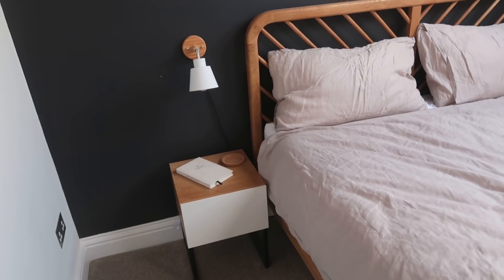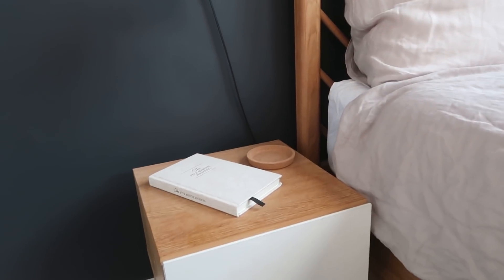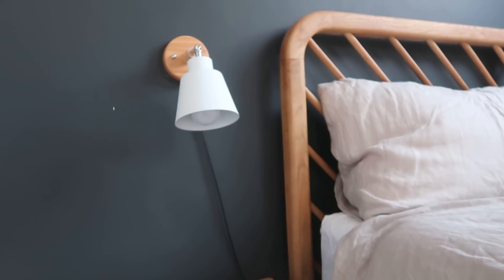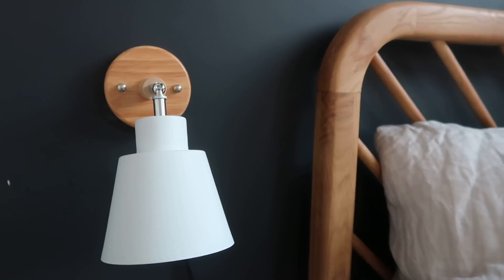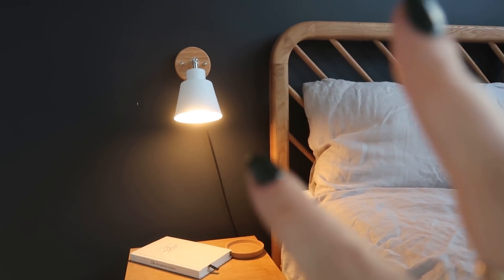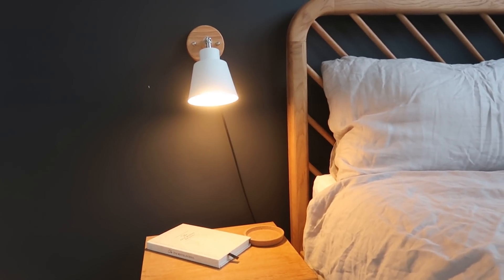Behind me we've got the lights and the bedside tables. This is Tom's side — in last week's video I showed myself staining these to try to get them as similar to the bed as possible, and I think we've nailed it. These lights were a tenner on Amazon, which is amazing. They're not perfect up close but you really can't notice from afar. They have a really beautiful warm light, and it's so nice to have something that's not harsh overhead lights in the evening when you're reading or trying to wind down.